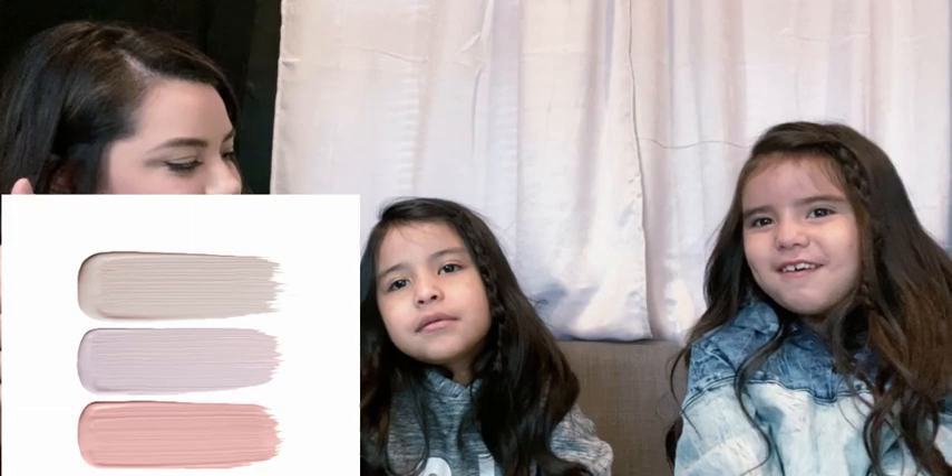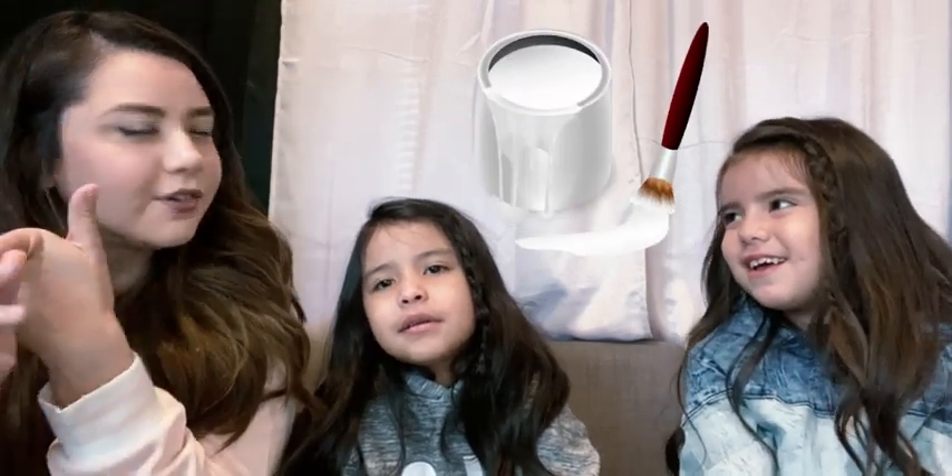Hello everyone, welcome back to my channel. My name is Iris for those of you who do not know me. I'm gonna ask them a couple questions on how they want me to decorate their room so I have an idea on what they want. Let's talk about colors — do you guys want pink? Pink, white, maybe white? Okay.